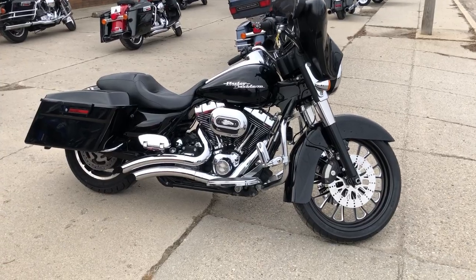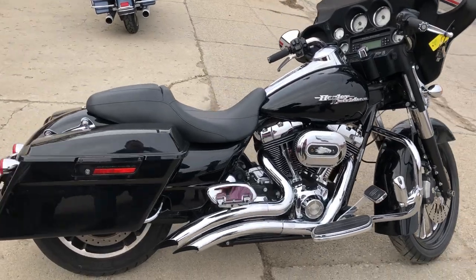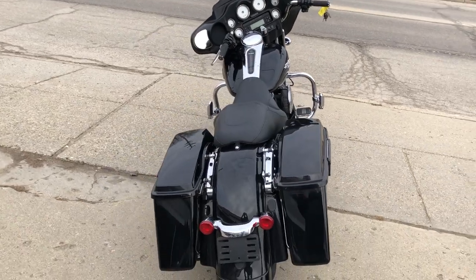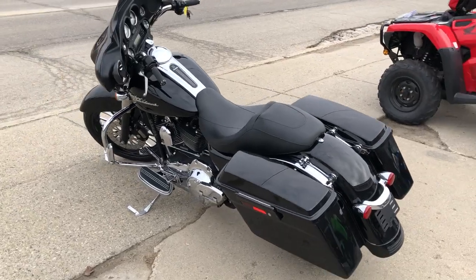A big wheeled bagger for sale at Approval Powersports. Check out this Harley Street Glide with a 21 inch fat spoke chrome front wheel. It's a Screaming Eagle intake and the Vance & Hines turned down exhaust sounds as cool as this Street Glide looks. You can turn heads everywhere you go.